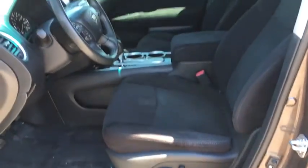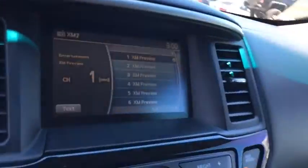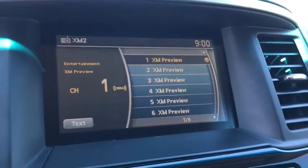Leather-wrapped steering wheel, Bluetooth, adjustable steering wheel, power steering, cruise control, keyless start, aluminum wheels, four-wheel disc brakes, climate control, front-wheel drive, rear defrost, AM-FM stereo radio.